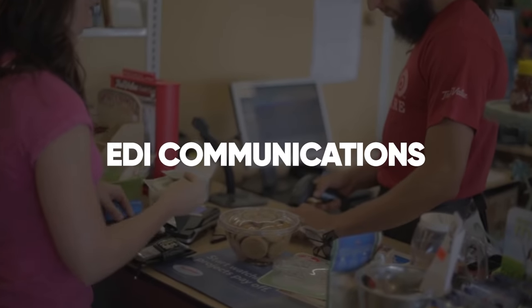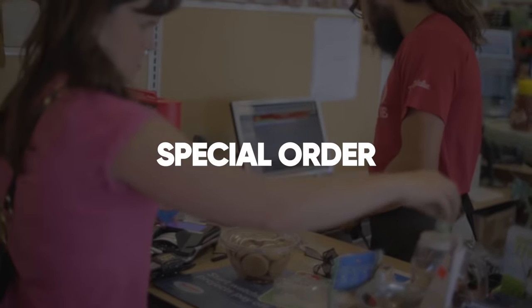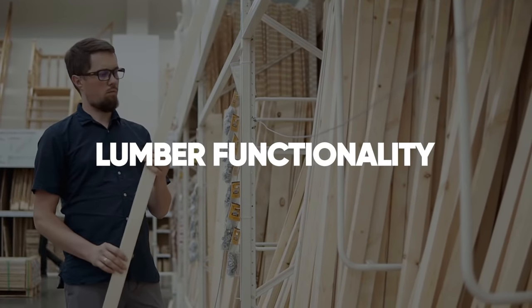Leverage comprehensive EDI communications, special order features, and lumber functionality typically found in more expensive solutions. With Rock Solid Max,